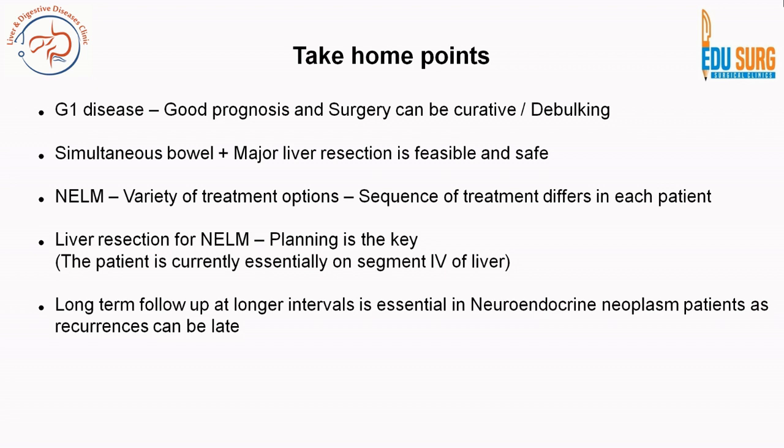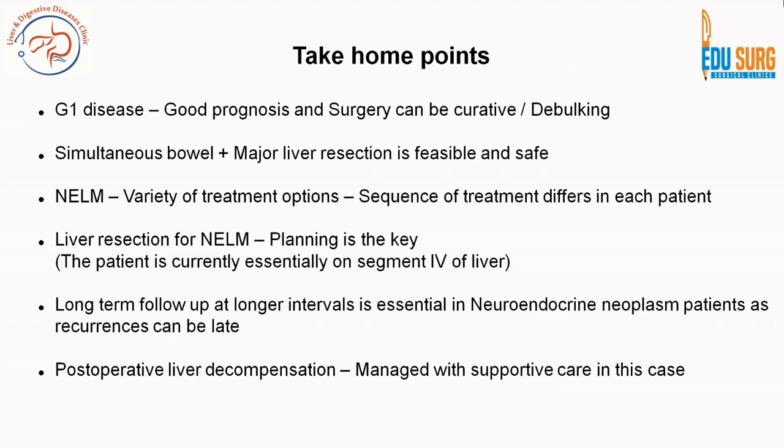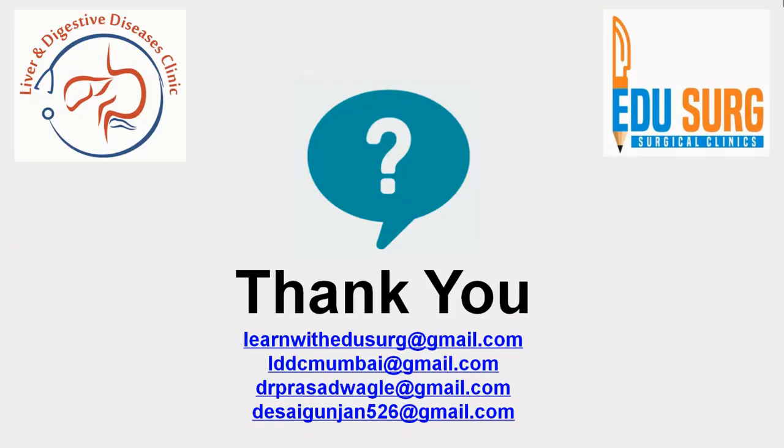Long-term follow-up at longer intervals is essential in neuroendocrine neoplasm patients, as these patients can survive more than 10 to 15 years and recurrences can present late — as in our patient at 8 years. Post-operative liver decompensation should be prevented by extensive surgical planning; however, if it occurs it can be managed with supportive care. Note that this is not equivalent to post-operative liver failure — the preferred term is post-operative liver decompensation, where mild alteration in liver function with or without ascites may occur for up to three months. For questions, send queries to the email IDs shown or comment on YouTube.